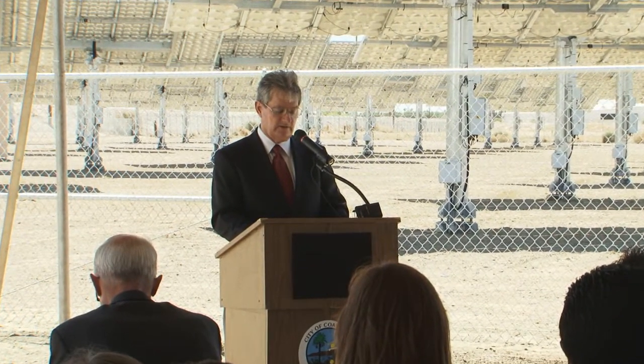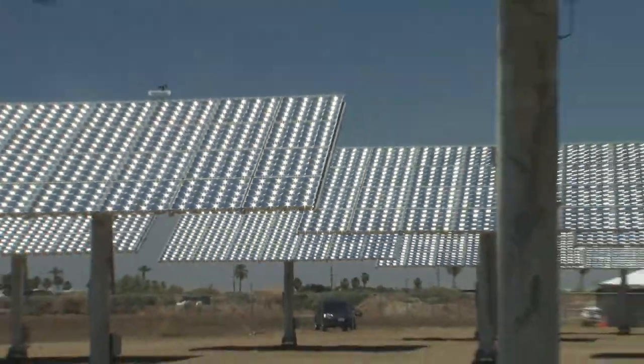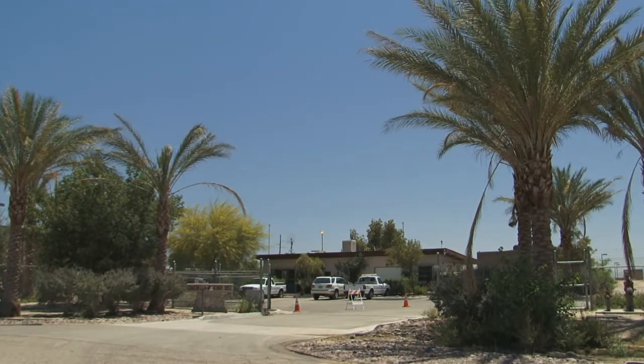IED continues to demonstrate it is a committed partner in the growth and development of renewable energy. The incorporation of solar technology into its water facility will help deliver benefits to the community for years to come.